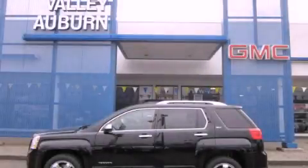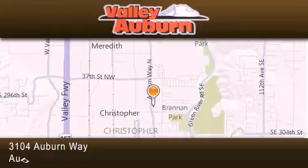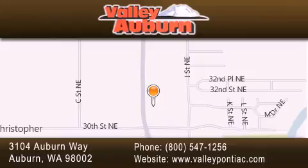Please call today to reserve this vehicle for a test drive. Valley Pontiac Buick GMC is located at 3104 Auburn Way in Auburn. Our goal is to exceed all of your expectations to ensure that you'll return for future visits.